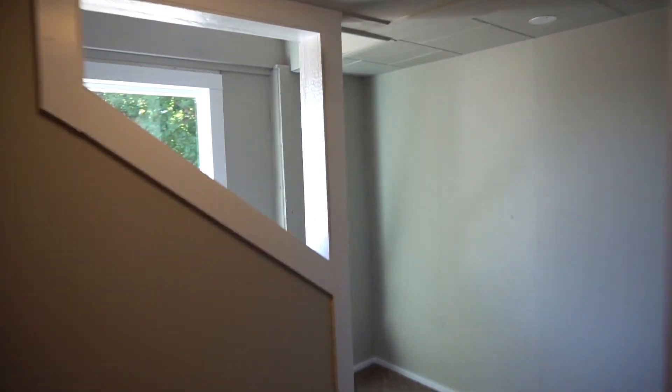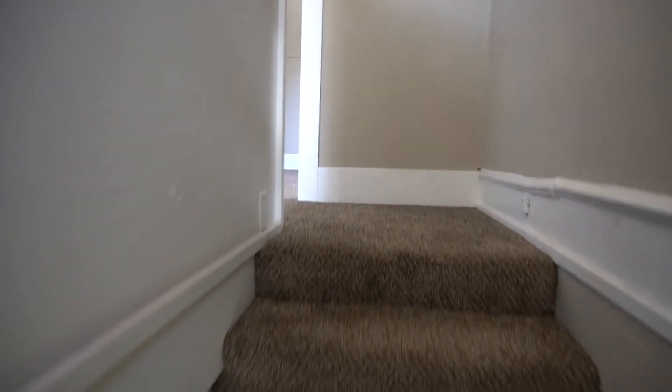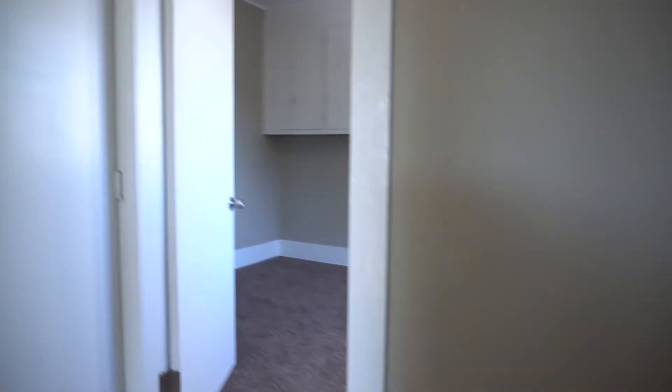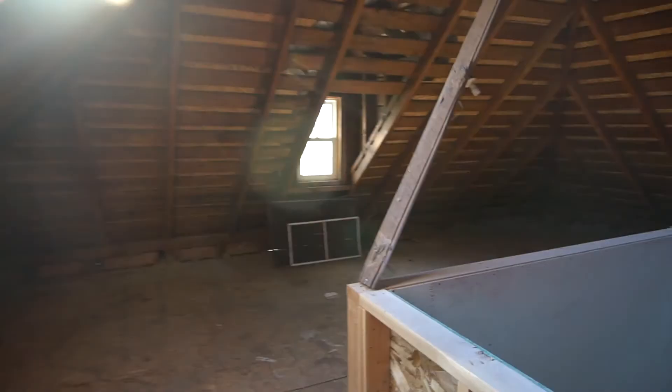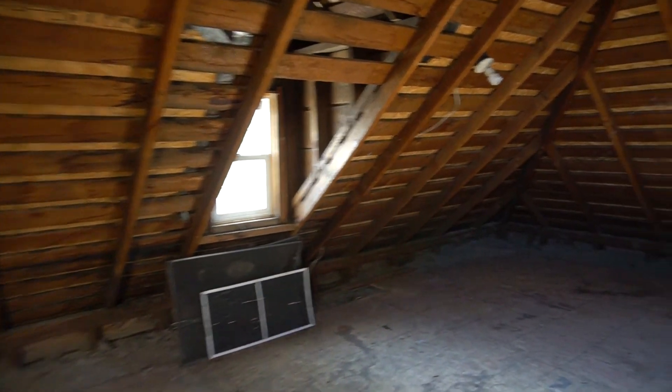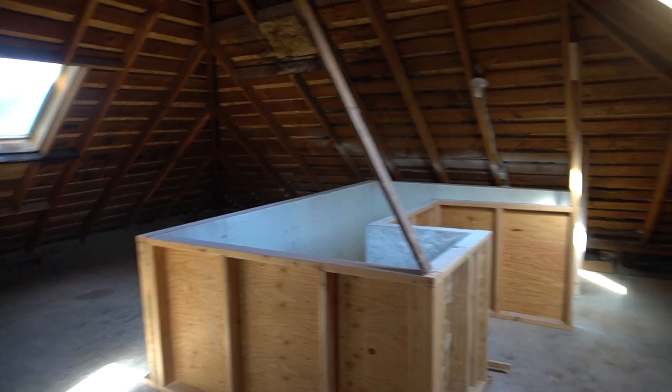Heading back upstairs, I'll show you the attic real quick. This is a big house, sitting at around 2,200 square feet as-is. If you finish this attic, you could easily add on another 400 square feet. There are some skylights up here already so it's already pretty well lit. It's unfinished but a nice big open space — easily room for adding another bedroom or two.